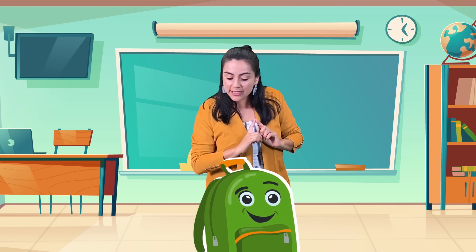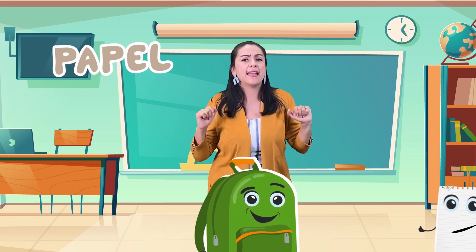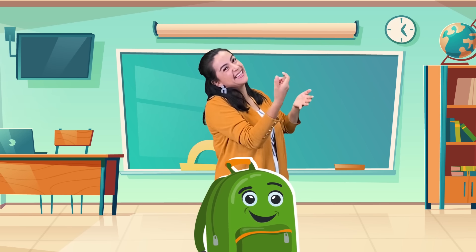¿Qué más necesito para mi escuela? ¿Papel? Paper? Sí. Papel. Ya tengo más papel. Tengo cuaderno para escribir, el lápiz para escribir.